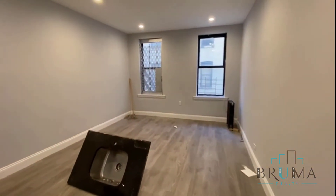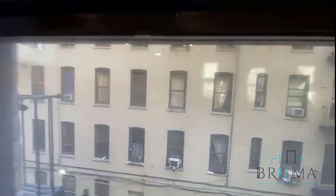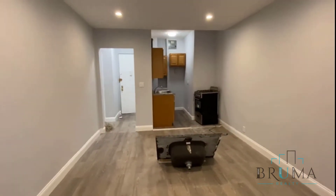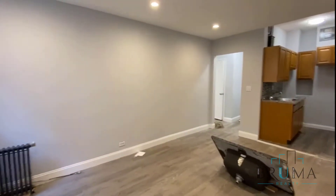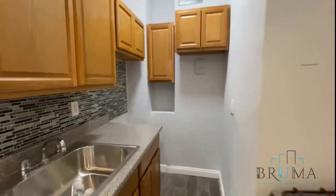To the left we have the living room — recessed lighting, very large living room. The living room has the kitchen combined, therefore it's a junior one bedroom. Small kitchen with stainless steel appliances.